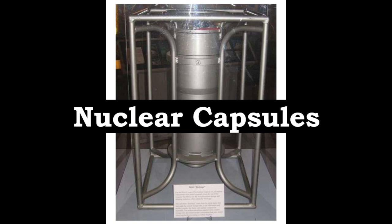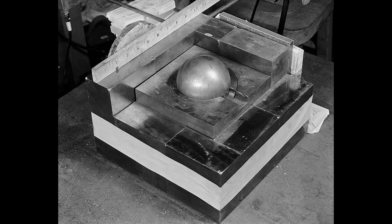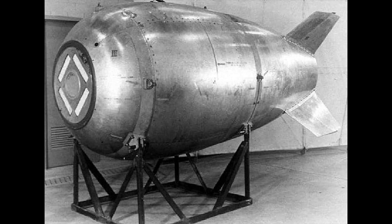Nuclear Capsules. The nuclear capsule was the most significant part of the early nuclear weapons. After World War II, a major emphasis was placed on making nuclear weapons easier for the military to handle through improved methods of assembly at the storage sites and by in-flight insertion, IFI. Design changes such as the IFI had ramifications for safety as well as for improvement of performance.